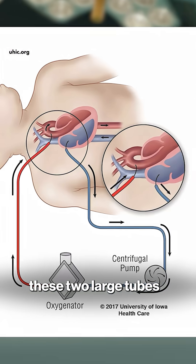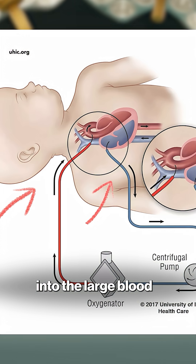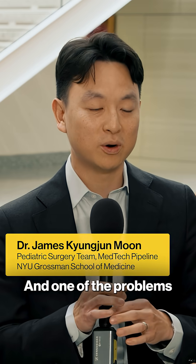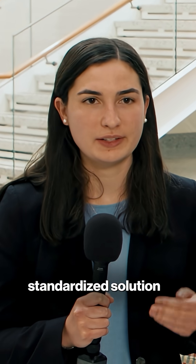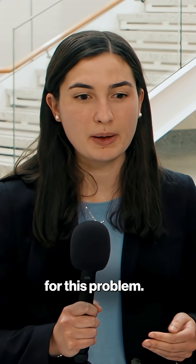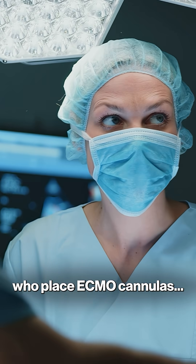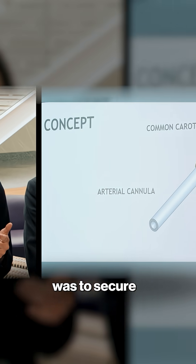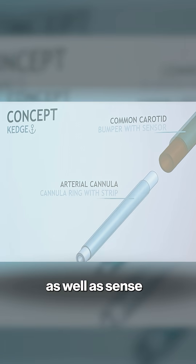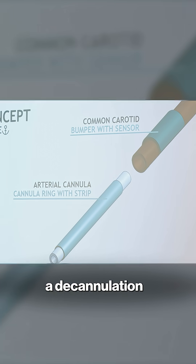This requires two large tubes to be inserted into the large blood vessels in the neck, and one of the problems is that these tubes can fall out, which can lead to really bad consequences — and we're trying to prevent that. Currently there's not a standardized solution for this problem, and surgeons who place ECMO cannulas are typically in a very stressful situation. Our solution was to secure cannulas in place, as well as sense any changes before a decannulation can occur.